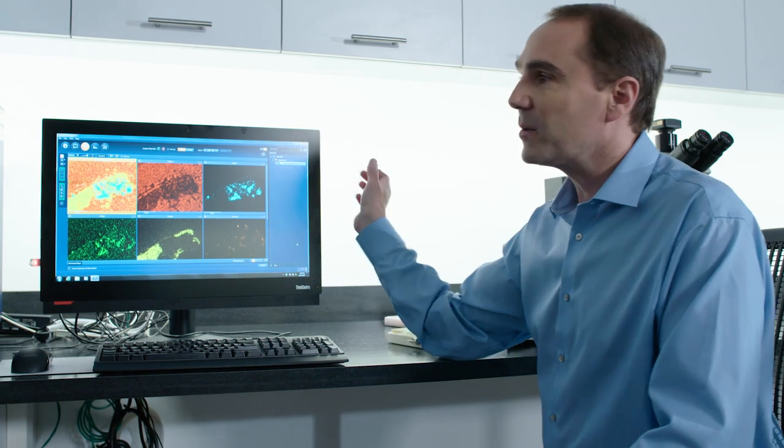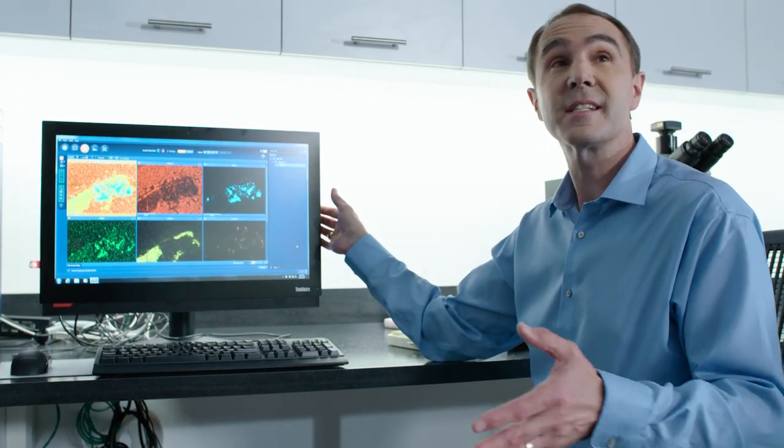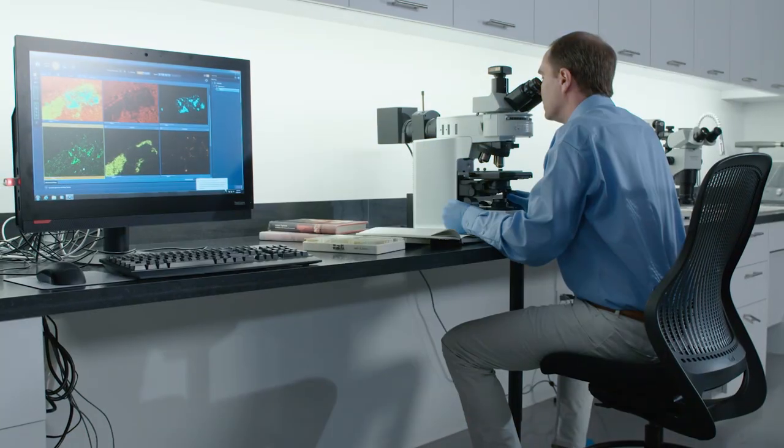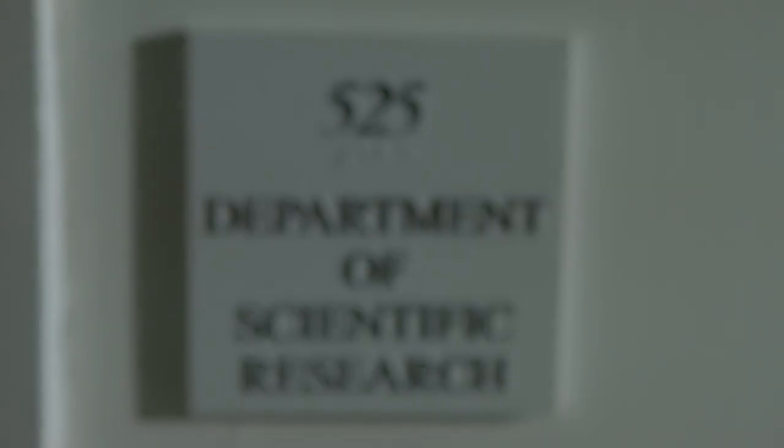This is called a scanning electron microscope. This microscope is capable of magnifying from 30 times to 60,000 times. But back in the beginning of the 20th century, with no lab close to this, van Meegeren was able to get away with his scheme.